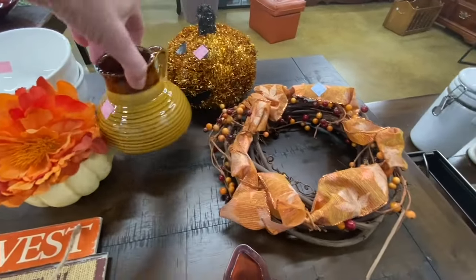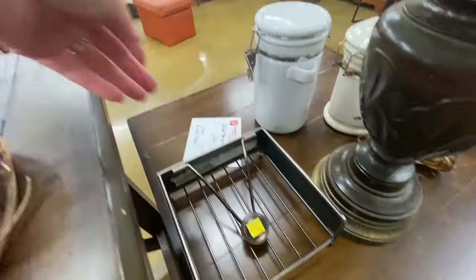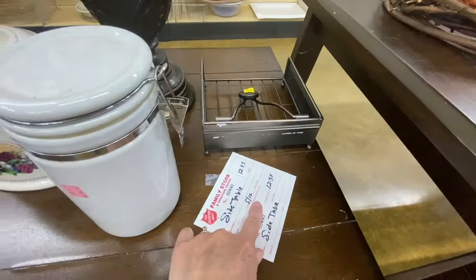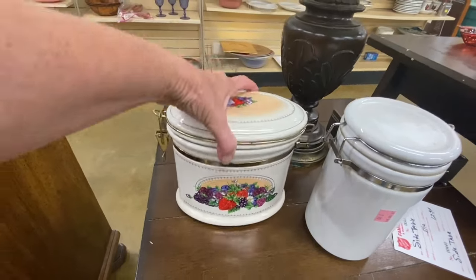It looks like they have sold most of the furniture that they've had recently, and they have had a lot of furniture. Even though I really don't need any new furniture, I'm always looking out for a good bargain, and I'm always more than happy to show you guys what you can come and find at the local thrift stores.